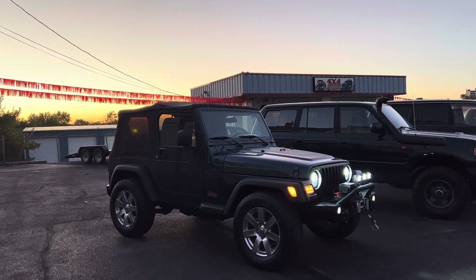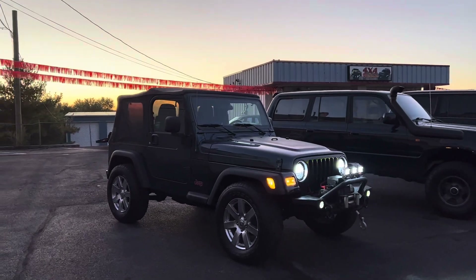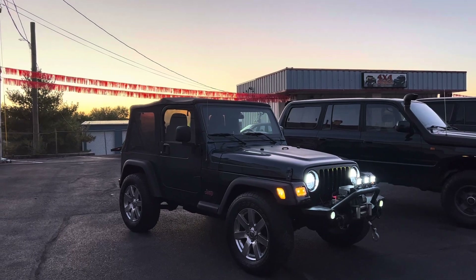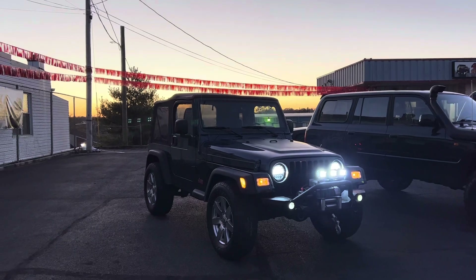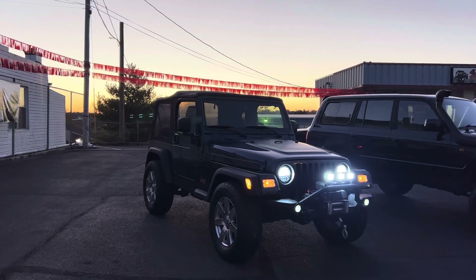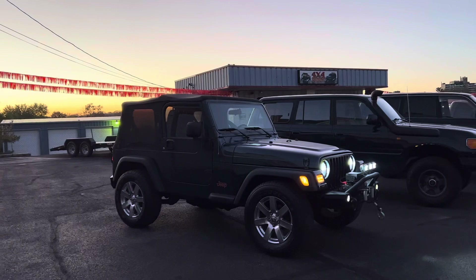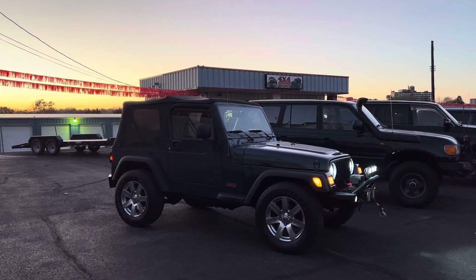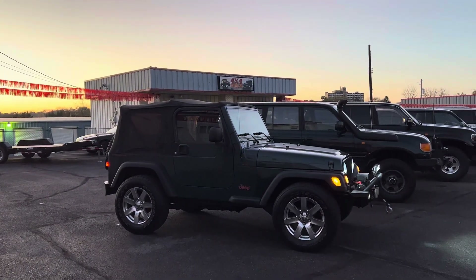Hey guys, Chris here with 4x4 Rides. Here we have a 2006 Jeep Wrangler TJ — this is the last and final year of the TJ, which is personally my favorite series Jeep Wrangler. It had the 4.0 engine, one of the best engines built by Jeep, and for the price and what you get, I think this is the best deal on the Wranglers. It has a really good look to them — this is a two-door 4.0.